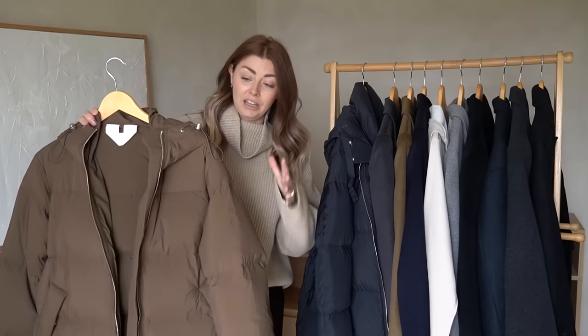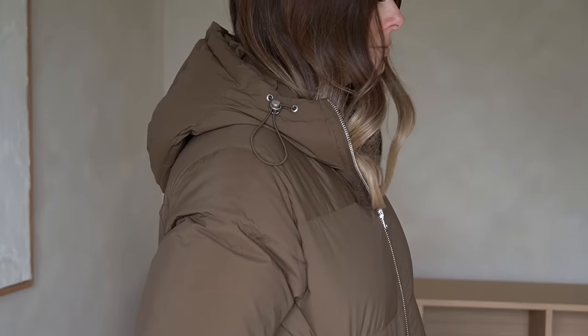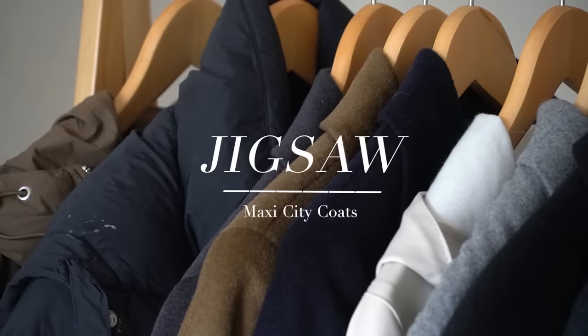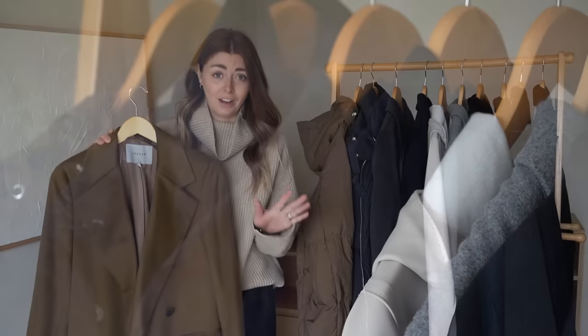As much as puffer coats aren't the most flattering, I personally think these ones have a really nice minimal styling element — no bells and whistles, no crazy logos or patches, no additional hardware. They're really minimal and easy to style whether with basics like trainers or boots, you can even wear them with heels. They're incredibly versatile as well as being practical.